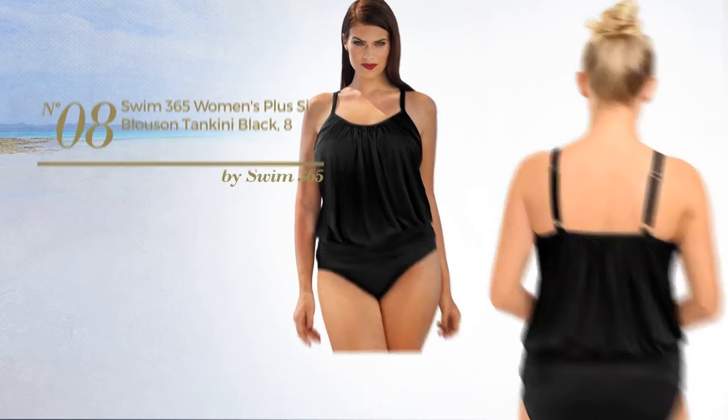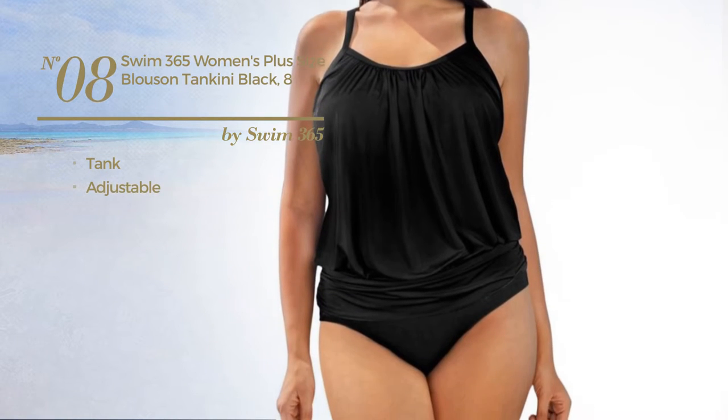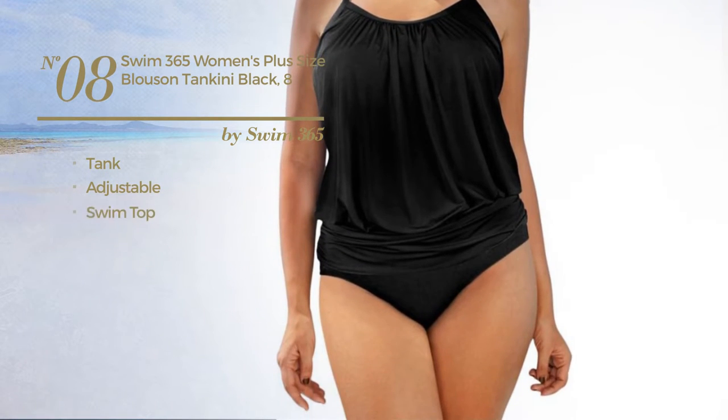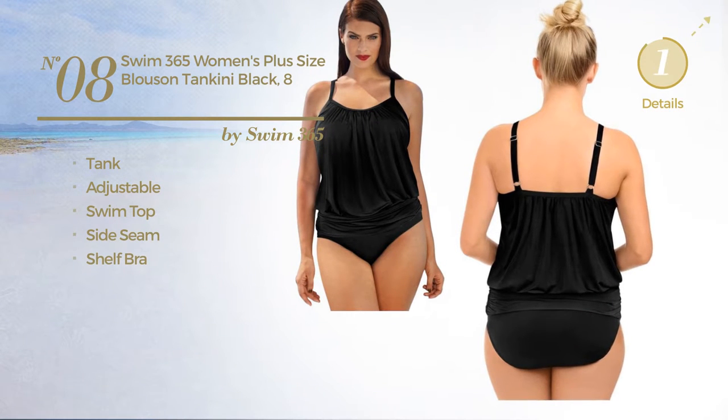Number 8. A Tank Tankini produced with adjustable material. This tankini includes a swim top, side seam, and shelf bra. Available exclusively in black color.